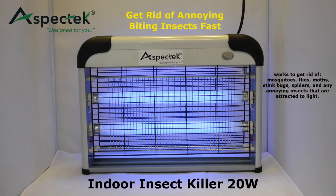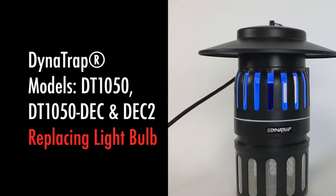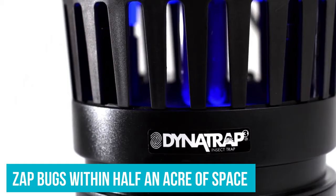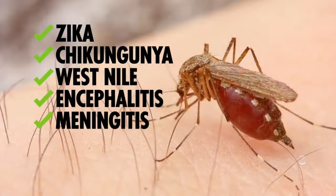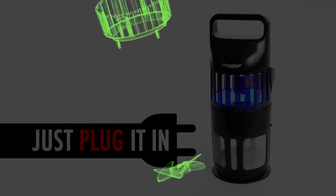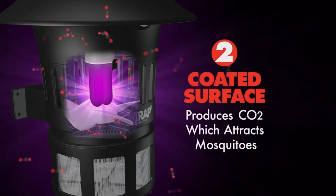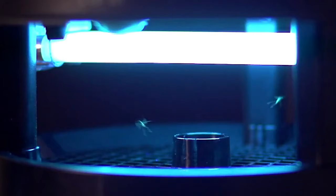Number 2: Dynatrap DT-1050. When you look at the bug zapper powering options, this zapper comes second to the Flowtron BK40D. The team behind the Dynatrap DT-1050 has designed it for both indoor and outdoor use, and it can zap bugs within half an acre of space. Thanks to its steel alloy construction, it's one of the most durable bug zappers on the list. Its top features include no-touch cleaning and simple operation by simply switching the trap on or off, plus a silent fan that helps to trap bugs inside. However, it doesn't come with a rechargeable battery, eliminating portability — users must plug it into a standard power outlet. But despite this, it remains among the top zappers available in the market today.